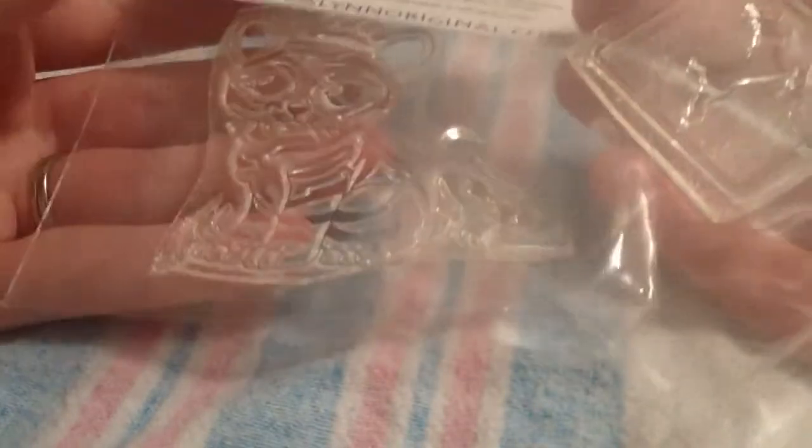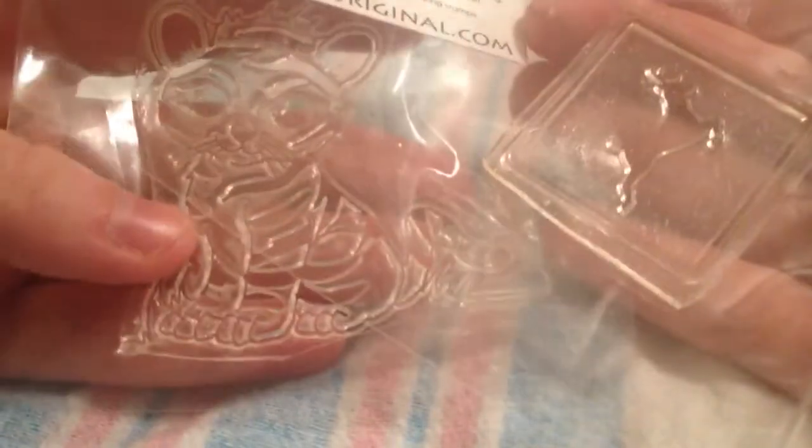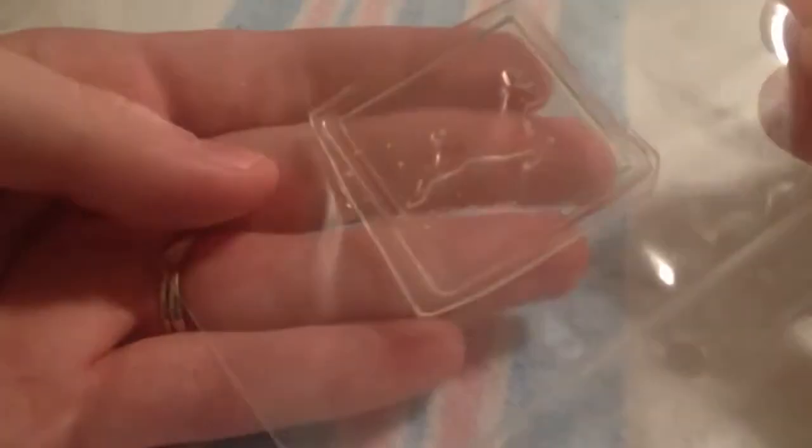I hate to pay more for shipping than the actual items cost, so she told me she would just pick them up for me. There's this cute little tiger — I can't wait to color him. And then there's this deer crossing sign, which I thought was very unique. I haven't seen anything similar to that.